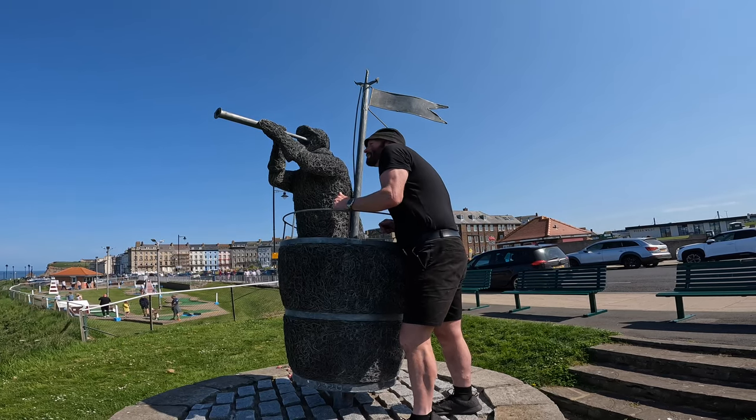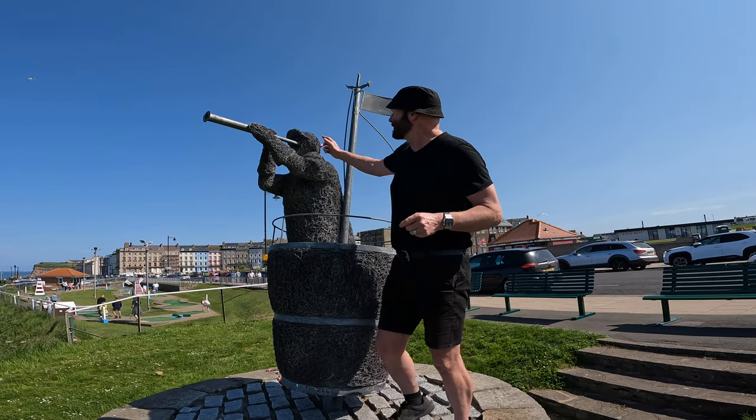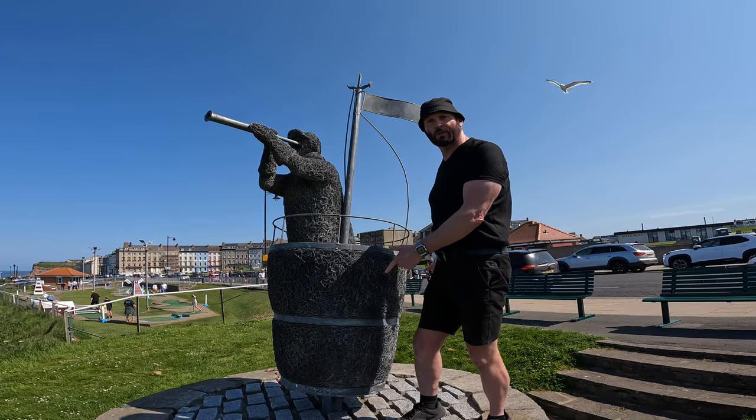Hi Frank! This is number seven on the heritage trail — William Scoresby, the inventor of the crow's nest.